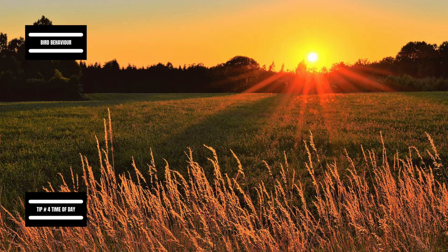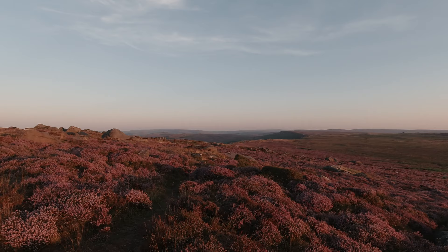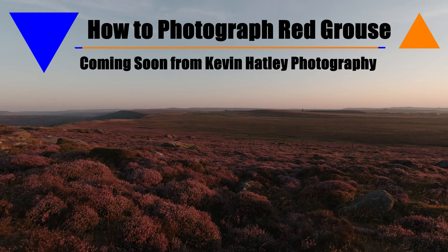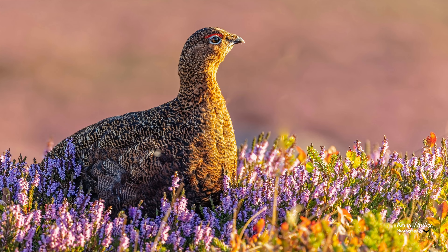Tip number four is all to do with the time of day. The best thing I can recommend is that birds are creatures of habit. First thing in the morning, as soon as they come out of roost, they're looking to feed and drink, and last thing in the evening before they go to roost, they're again looking to eat and drink. This is the ideal habitat for finding red grouse — it's not long after sunrise in August. You need to get there before the birds appear, which allows you to get organised and into position ready for when they arrive.